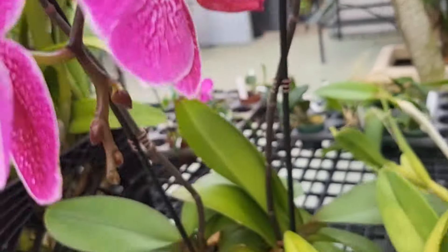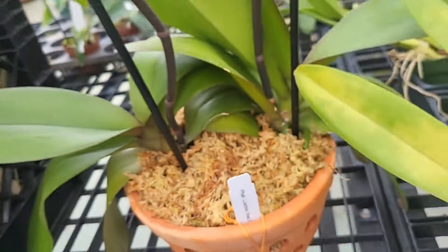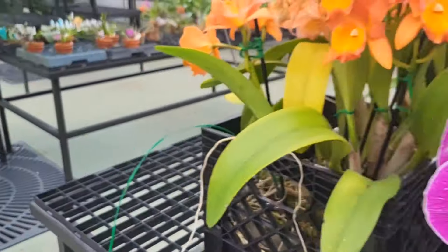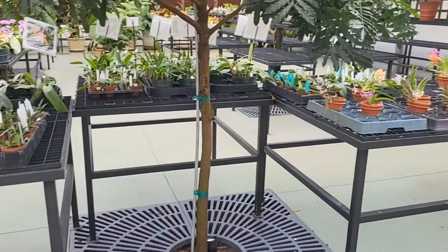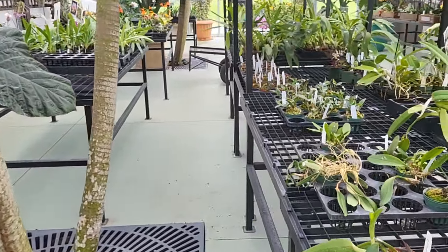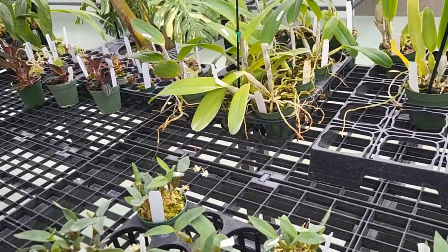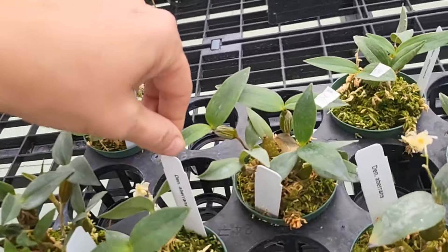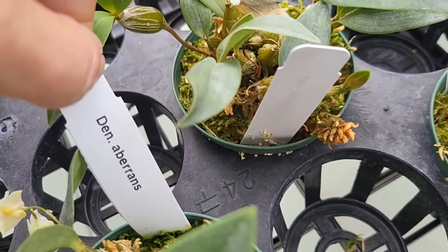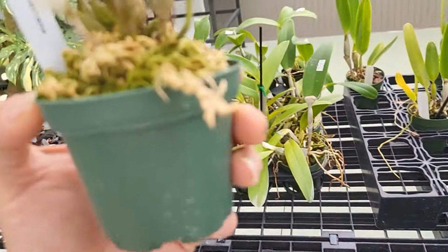What are you looking for when you come to Krollsmet? Vandas, phalaenopsis, bulbophyllum — they of course have cattleyas, but when I think of Krollsmet, vandas are number one. Look at this little dendrobium — super cute, look at this one. How cute is this little thing?